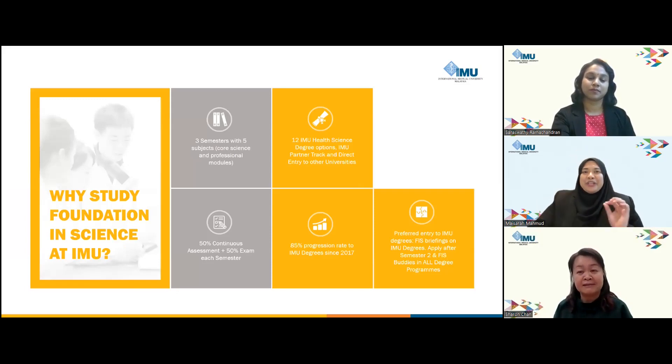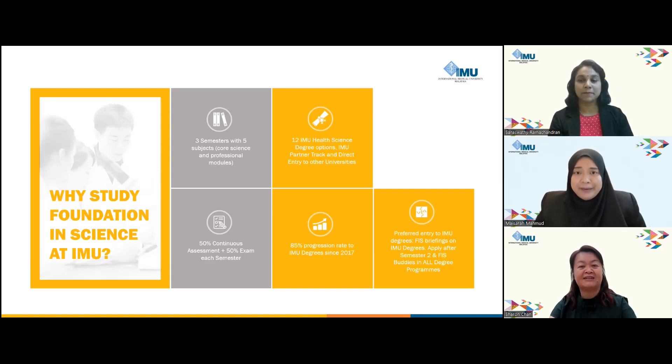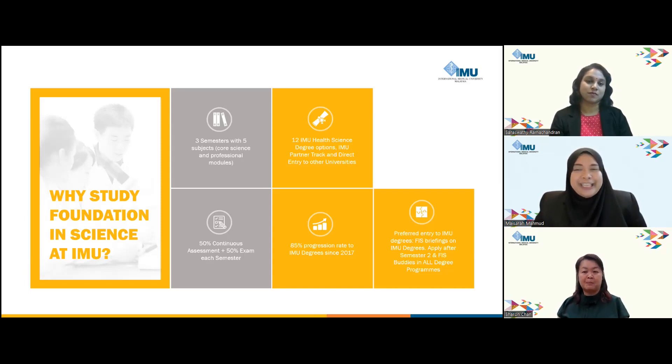The IMU Foundation program spans three semesters, featuring five subjects, including core science subjects such as biology, chemistry, and mathematics. Meanwhile, the professional modules include computing, thinking skills, and more. We are very committed to providing a comprehensive foundation that prepares you for the journey ahead.